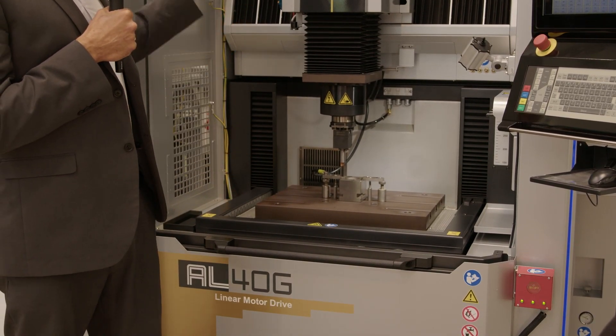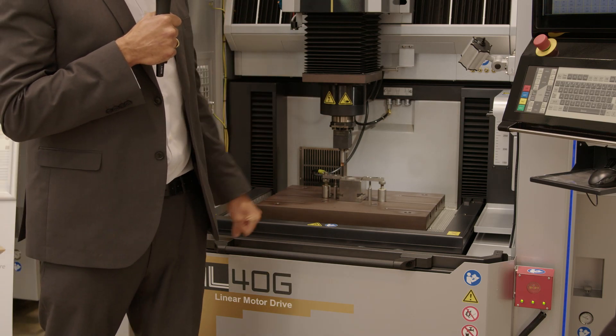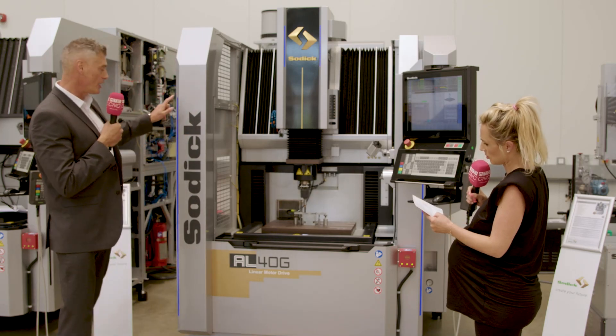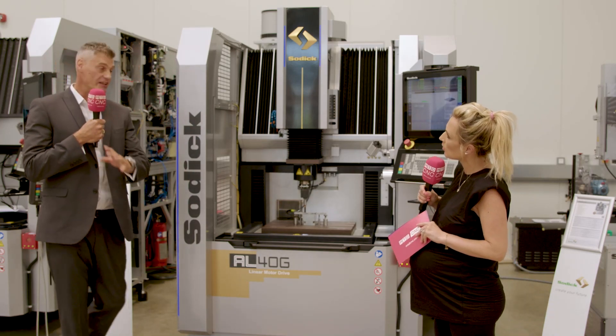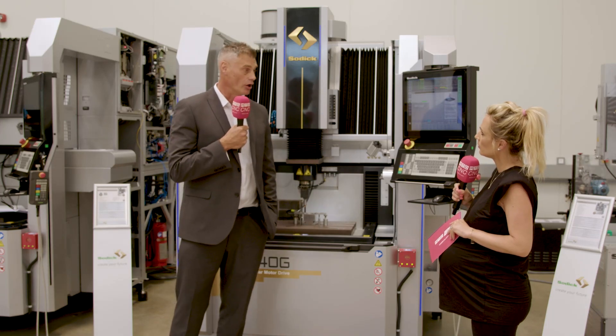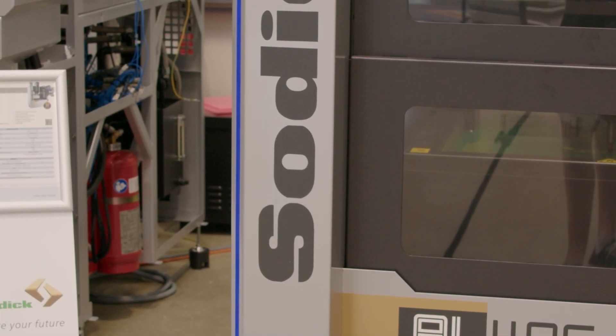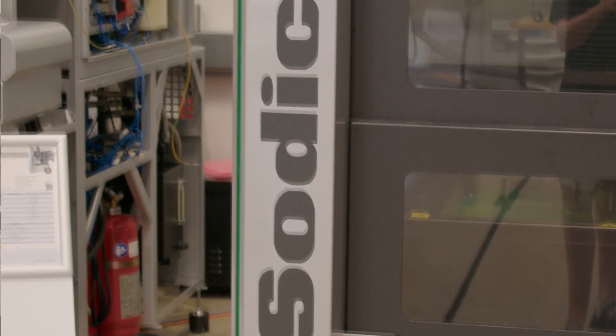SODIC make many parts for the machine themselves, including the LED lighting. There's a signal tower built into the guarding so you can see the machine status from across the workshop — blue indicates a normal condition, green is the machining condition, and red is an error message.